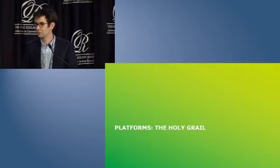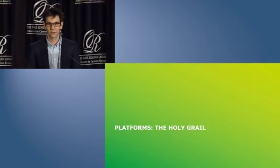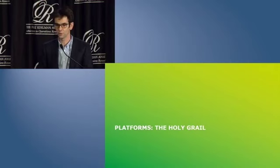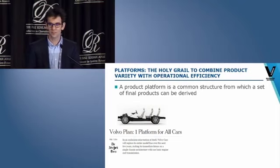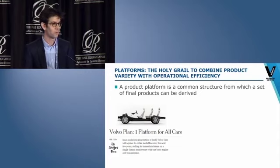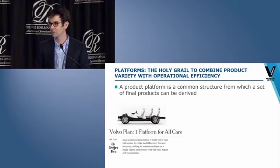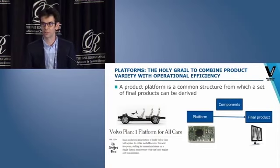Barco Healthcare introduced platforms to cope with the rapidly increasing product variety in its medical displays. Platforms can be seen as a holy grail to keep operational costs in control. A platform is a common design which forms the basis for a variety of end products. The concept of platforms is a means to execute the mass customization principle — combining the benefits of mass production, thanks to standardization and scale economies, with the ability to offer a wide variety of customized products. The use of platforms is well-known in automotive, where a common chassis is used to create different models. At Barco, we use the printed circuit board as a common platform from which a set of medical display variants can be derived.